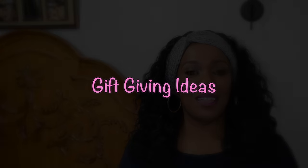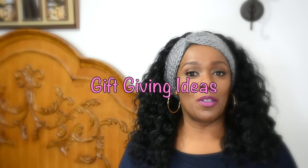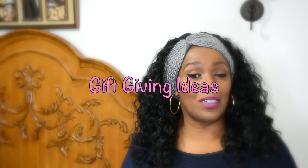Hi guys, thanks so much for joining me today. Today's video is going to be some ideas on what to get for Christmas. If you're interested, stay tuned.